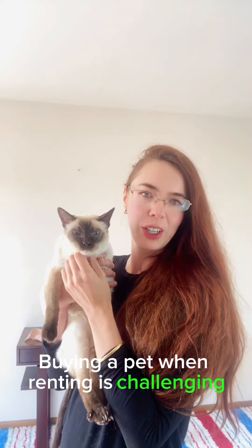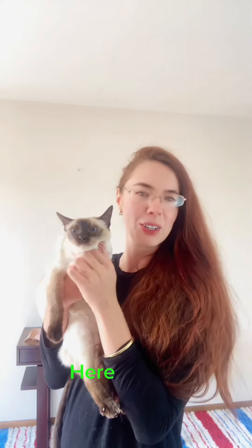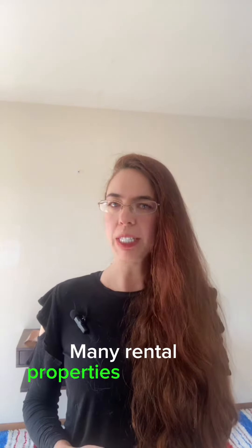Buying a pet when renting is challenging and not the best idea, and here is why. One: pet policy. Many rental properties have strict pet policies, including restrictions on the size, type, or number of pets allowed.